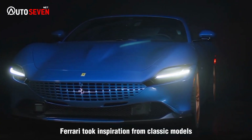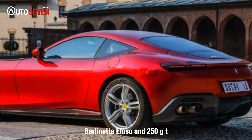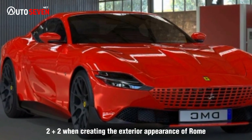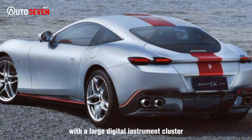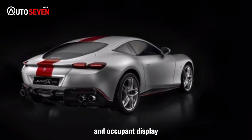Ferrari took inspiration from classic models such as the 250 GT Berlinetta Lusso and 250 GT 2+2 when creating the exterior appearance of the Roma. The cabin boasts a modern layout with a large digital instrument cluster, portrait-oriented infotainment display, and occupant display.